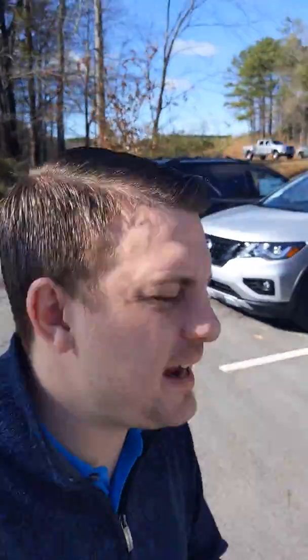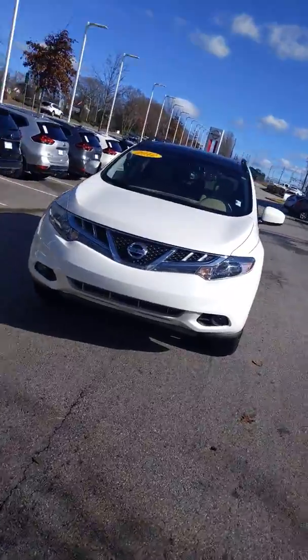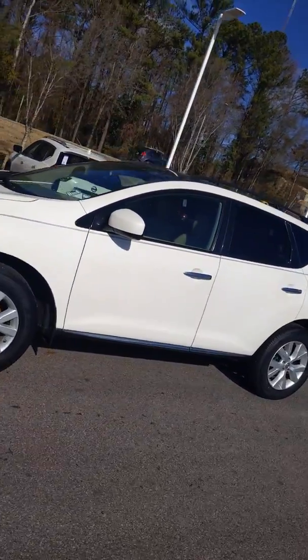Hey Adele, David Hamby here at Nissan of LaGrange, and right behind me I have your 2012 Nissan Murano. This is an amazing vehicle and I'm so ecstatic to show you how awesome it is.